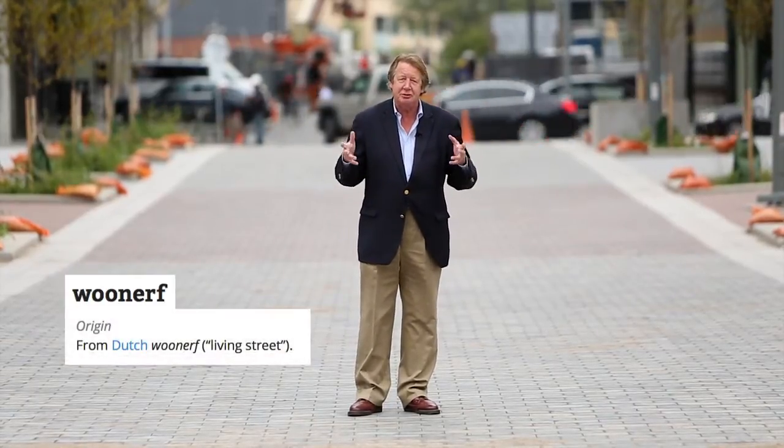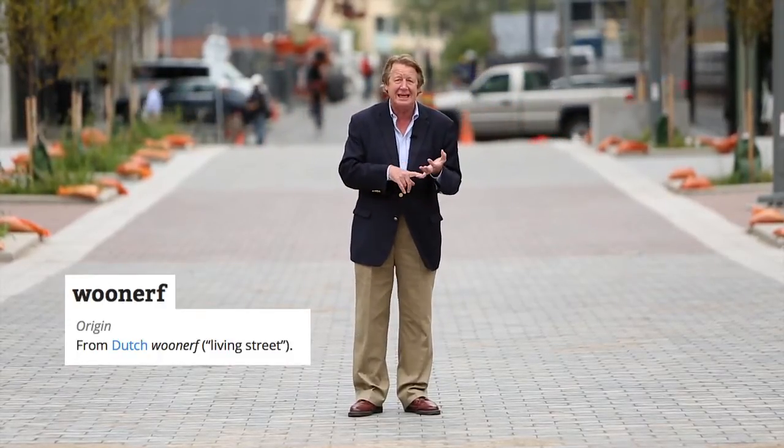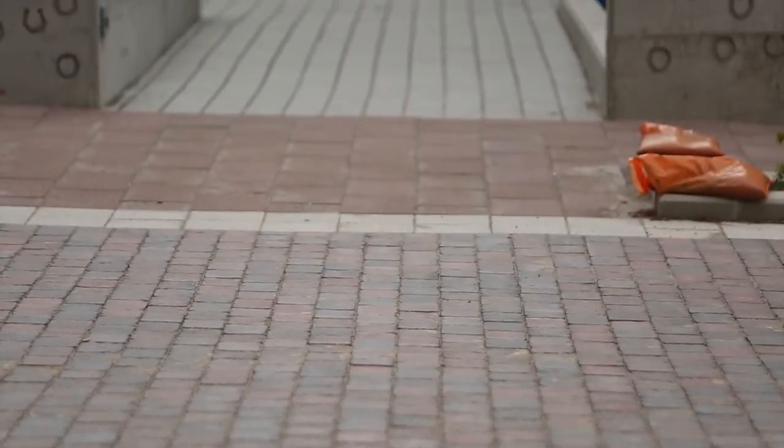The idea here is that this is a street shared equally by pedestrians, cyclists, parents with strollers, and kids. All those things can happen here in the same space. There's no curb on either side — as you can see, it's one flat surface. The difference is in the paving.